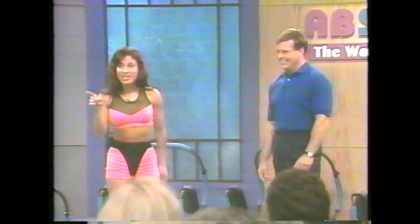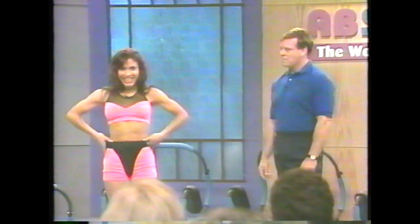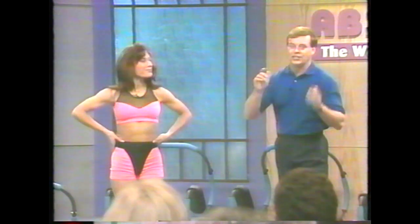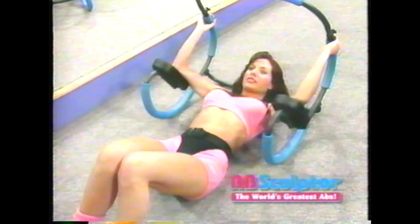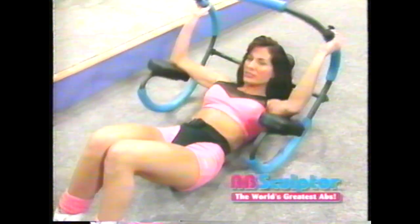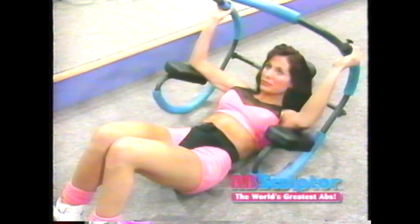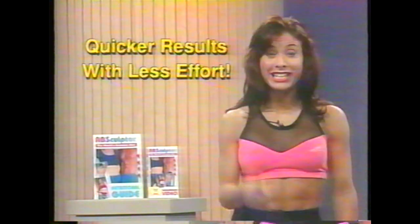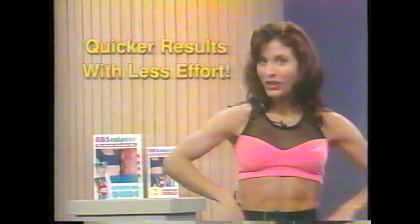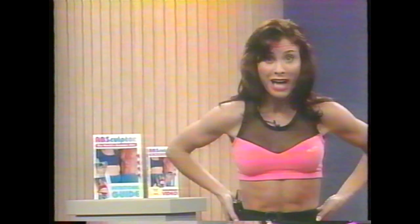Lisa knows abs! There's a secret to having a beautiful, flat, sexy stomach. Would you like to know that secret? The secret to beautiful abs is the Ab Sculptor. The Ab Sculptor was designed to let you do crunches without straining your neck. Now you can target your abdominals rather than working your neck and back.